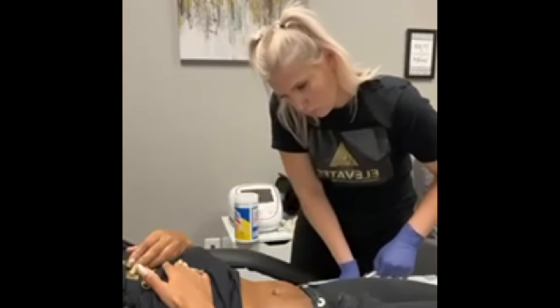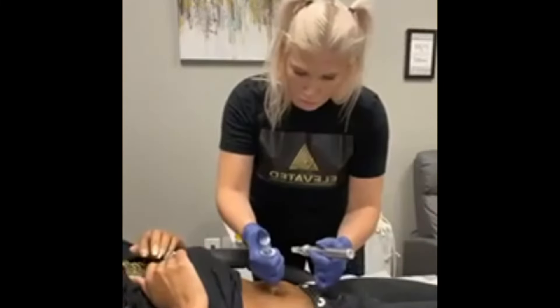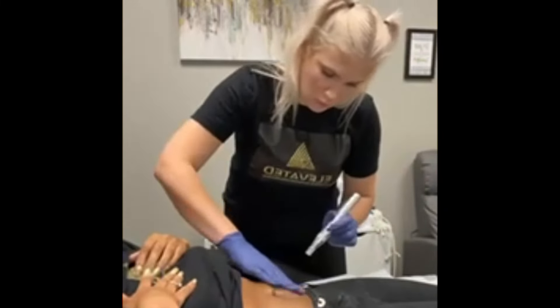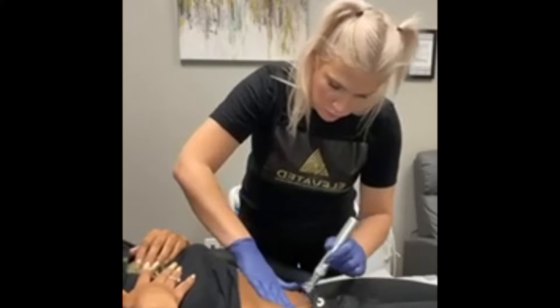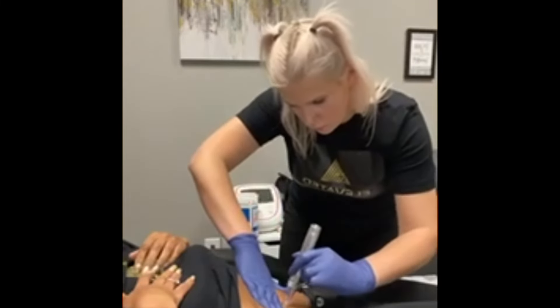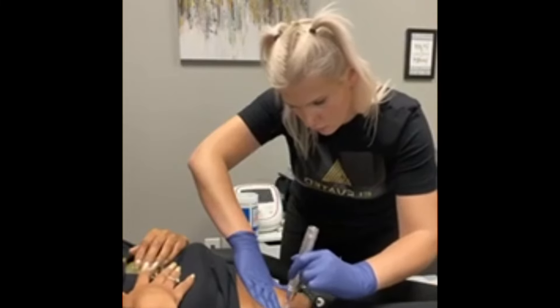Microneedling is great for a ton of skin problems. It's good for acne scars, hyperpigmentation, sun damage, anti-aging — you name it. It's good for darker skin, lighter skin, all ethnicities. It's a very natural procedure and we're not using anything synthetic today.